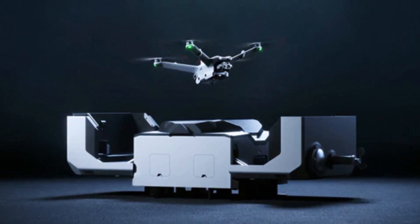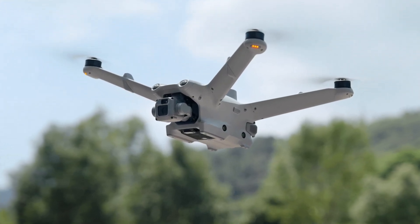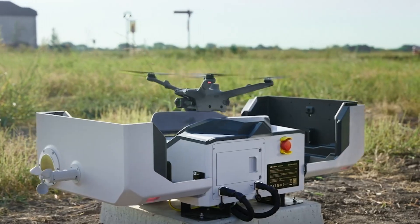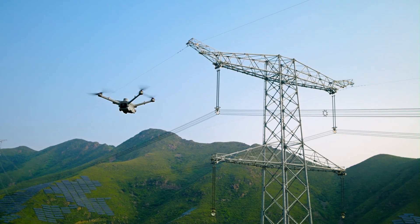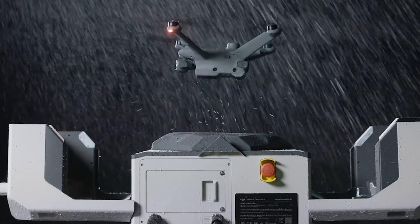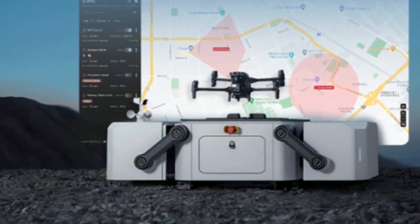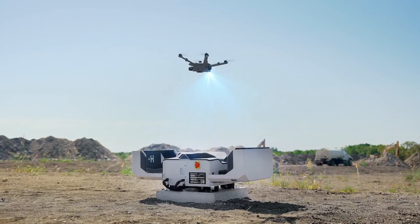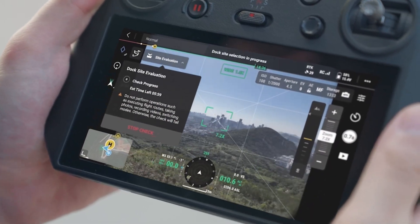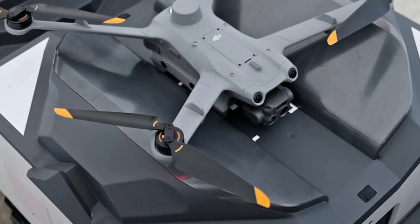With advanced connectivity options, the Dock 3 supports long-range communication and real-time data transmission, providing seamless integration with DJI FlightHub 2 for mission planning, monitoring, and data analysis. The system is equipped with advanced security protocols to protect sensitive information, making it a reliable choice for industries like public safety, energy, and infrastructure inspection. The Dock 3 also boasts intelligent automation features including pre-programmed flight paths, obstacle avoidance, and real-time weather monitoring, allowing for precise and efficient operations. Its ability to operate independently for extended periods makes it a game-changer for site monitoring, emergency response, and surveying remote areas.